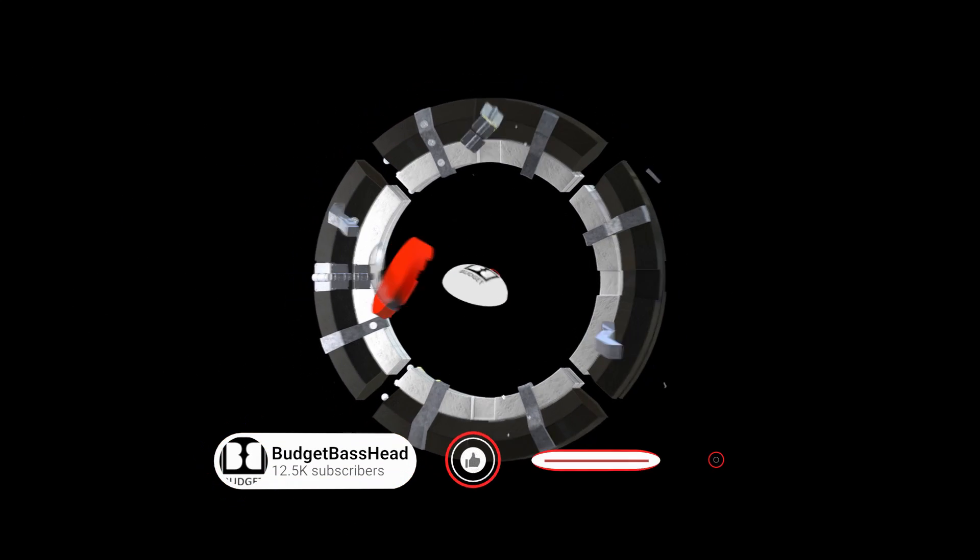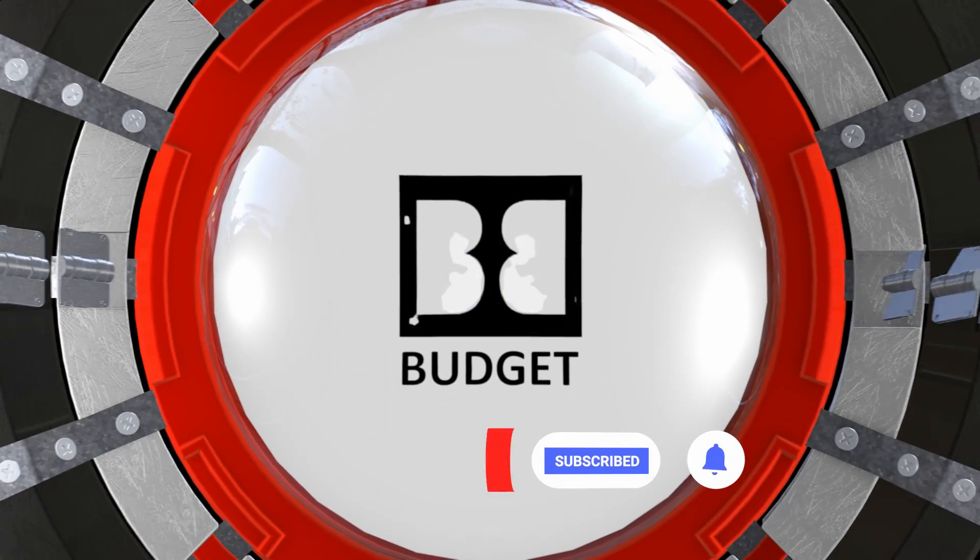If you are enjoying this video and would like to learn more about how to simplify car audio, please consider clicking that subscribe button so you don't miss a thing.